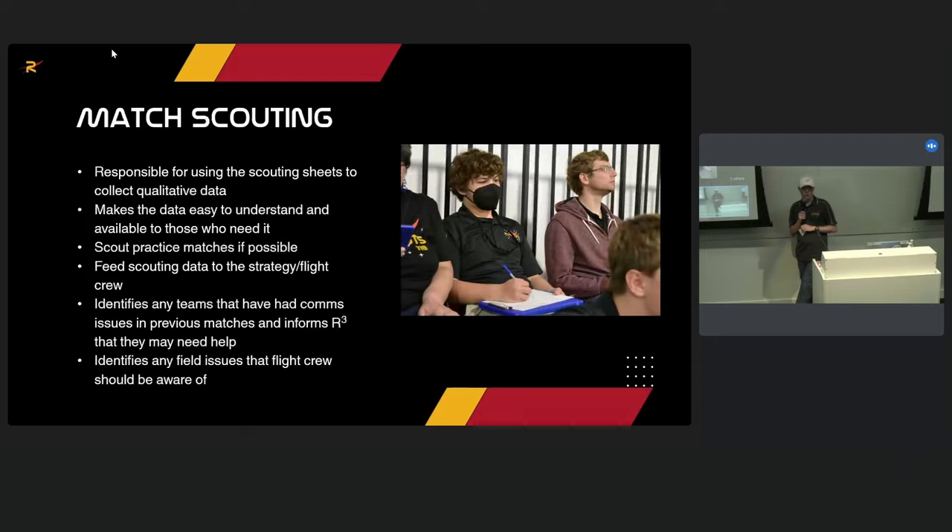Match scouting is all about quantitative data, and scouts are responsible for making that data easy to understand by the drive team and during the pick list process. We scout practice matches if possible to feed into our early match strategy. We also identify any teams with comm issues and send our students to offer help. We identify field issues as well — for example, which way a charge station jams if you hit it a certain way.